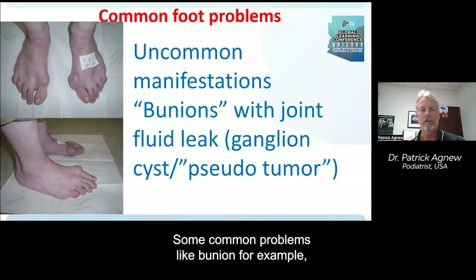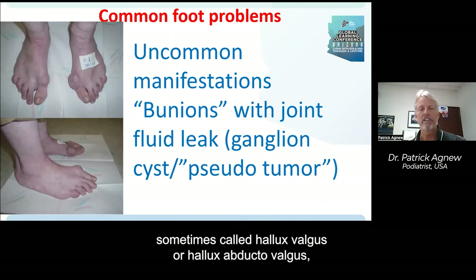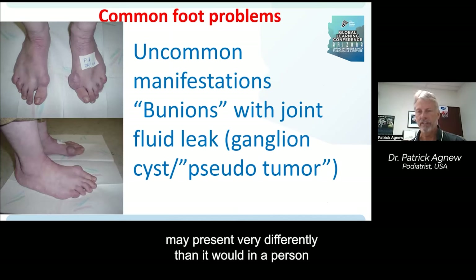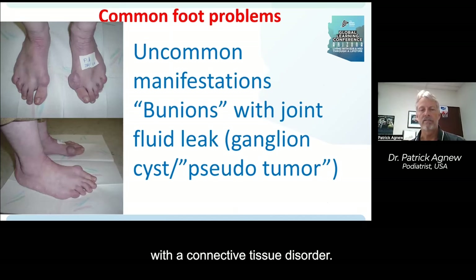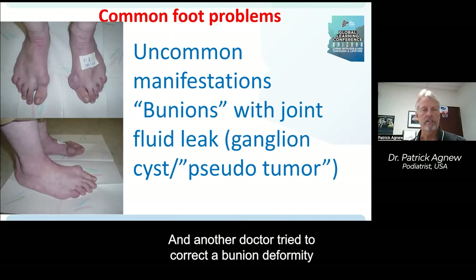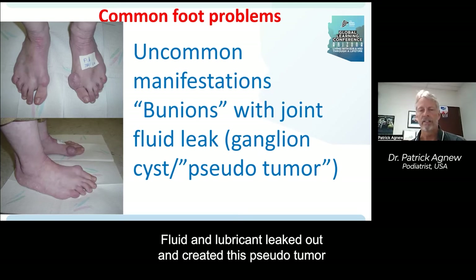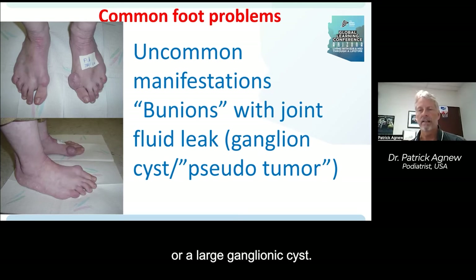Some common problems like bunion — a slang term, sometimes called hallux valgus or hallux abductovalgus — may present very differently in a person with a connective tissue disorder. Here is a patient who had an operation on their left foot where another doctor tried to correct a bunion deformity. Closing the joint capsule and the ligaments surrounding the big toe joint may not have been successful; fluid and lubricant leaked out and created a pseudotumor or large ganglionic cyst.